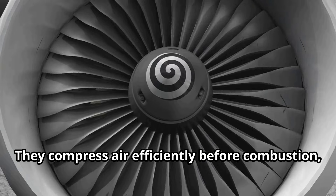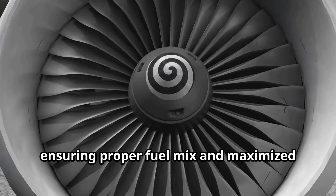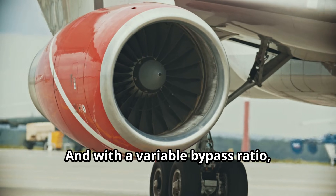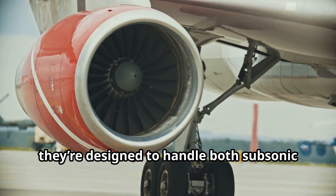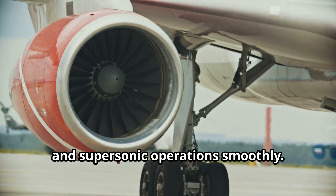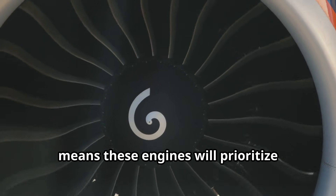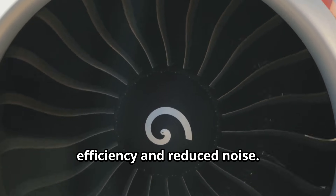They compress air efficiently before combustion, ensuring proper fuel mix and maximized power output. With a variable bypass ratio, they're designed to handle both subsonic and supersonic operations smoothly. Boom's collaboration with Rolls-Royce means these engines will prioritize efficiency and reduced noise. Exciting, right?